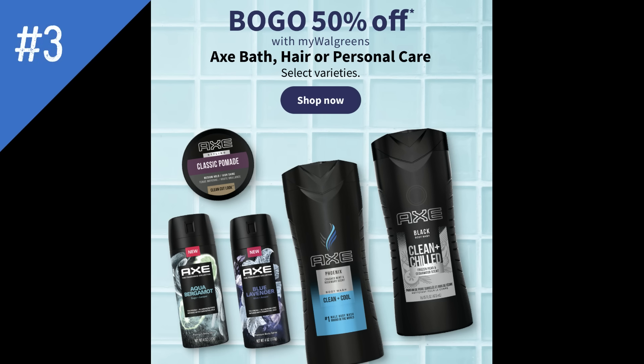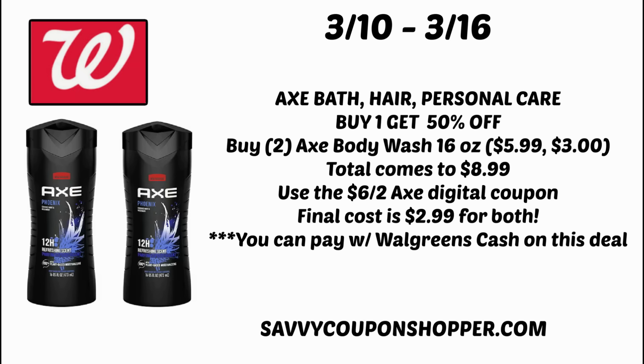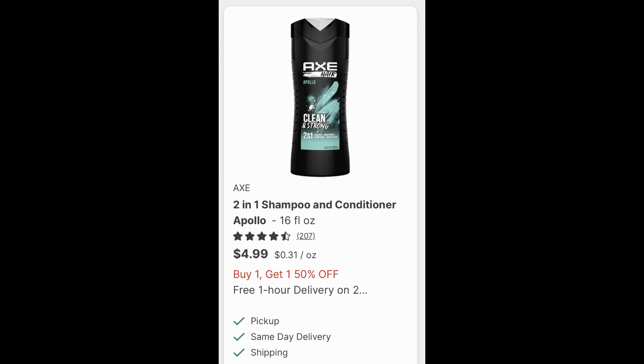The next must-do deal is on Axe Bath, Hair, and Personal Care — buy one, get one 50% off on select varieties. Grabbing two Axe body washes, the 16-ounce at $5.99, one full price and one 50% off totals $8.99. The Flip app is showing a $6 off two Axe digital coupon, which I'm hoping applies to the body wash — that would bring your total to $2.99 for two body washes, or $1.50 each. We also have a two-in-one shampoo conditioner at $4.99 that may be included. We have to see what the coupon attaches to, but Axe doesn't get too cheap too often, so it's a really good deal.